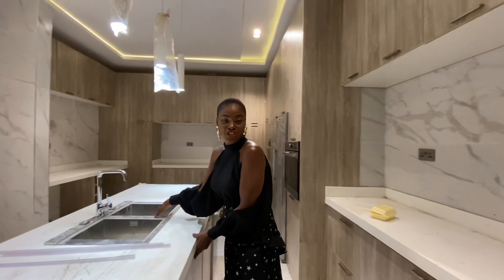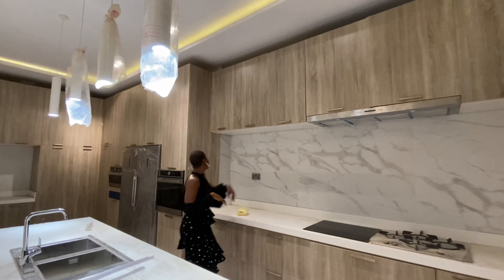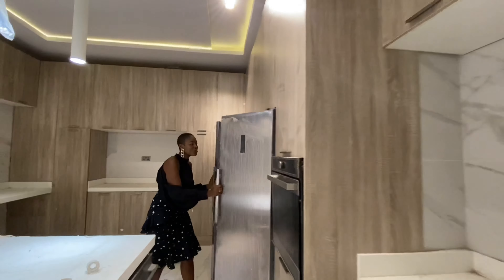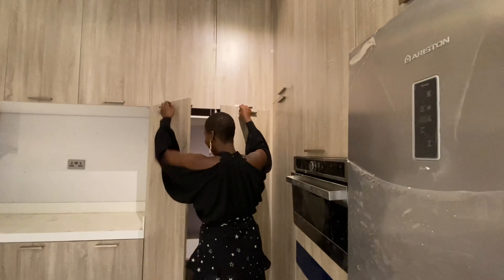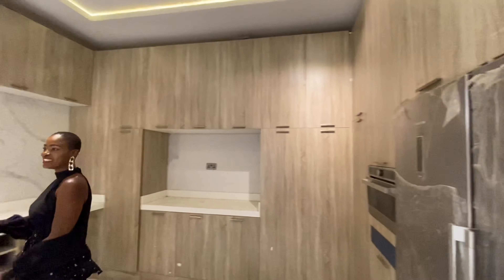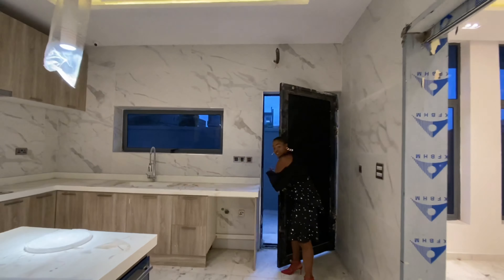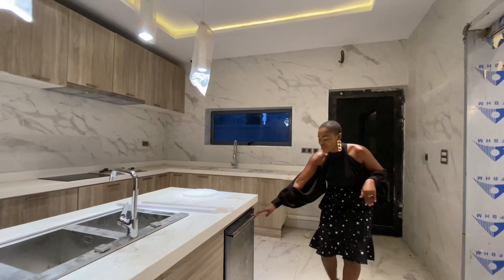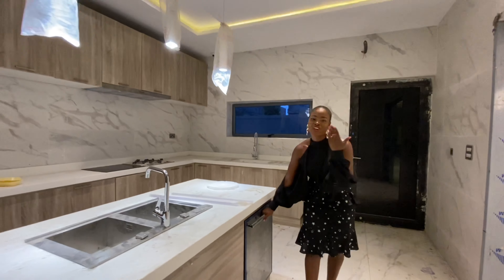And then you have this kitchen island — beautiful, perfect size. You have cabinetry underneath, and it also features a double sink. Lots and lots of cabinetry to stash away all of your kitchen goods. And of course you have the microwave, the oven, a double door freezer, and more storage solutions. This door leads to the back area of the house, and you have a wine chiller here as well, so your wine chills while you're cooking for all of your guests and family.